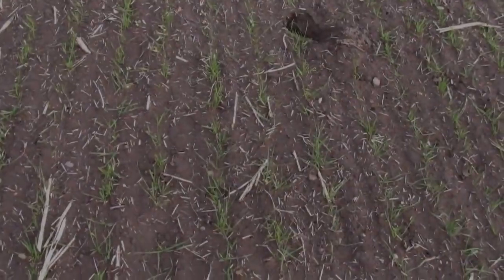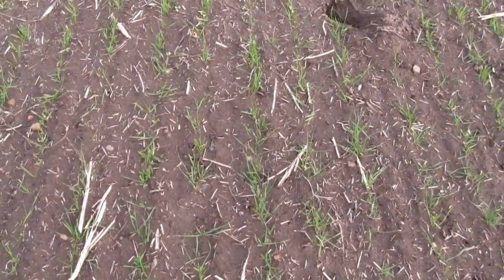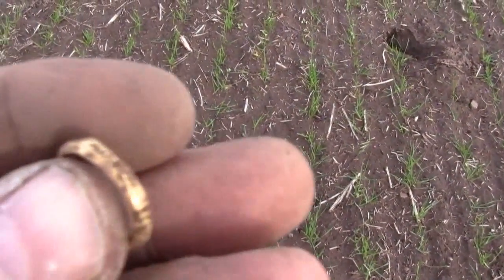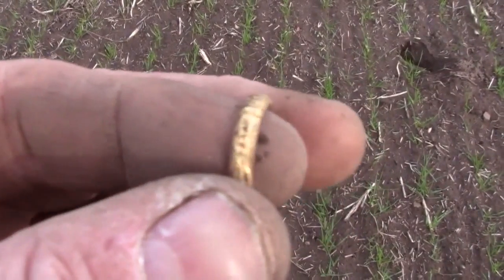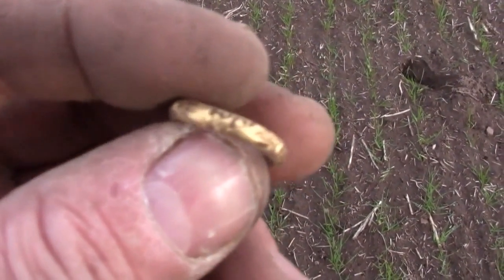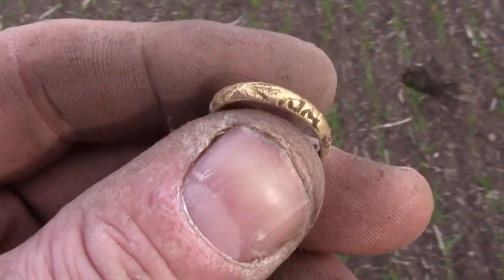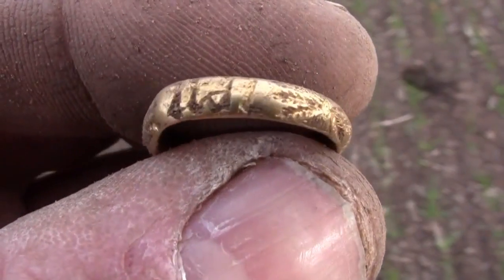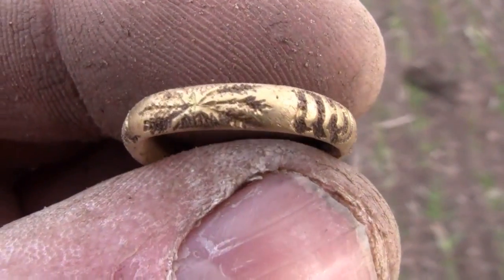We're in Northumberland searching a field which is very near a Northumberland stronghold, and something magical has just happened. It's a medieval gold posy ring. The only person I can think of who could have owned such an item is someone who lived in that stronghold, which is not too far from where we are. It has a medieval script around the outside, and what looks like flowers or corn around the outside.